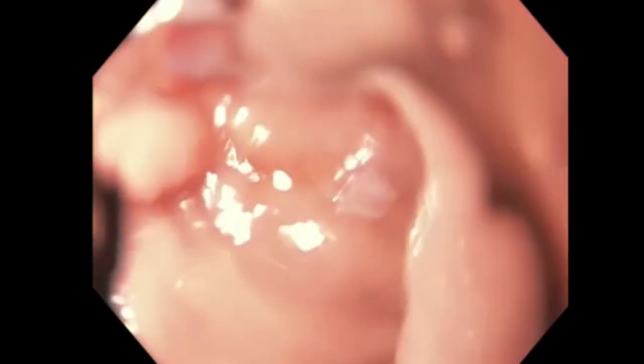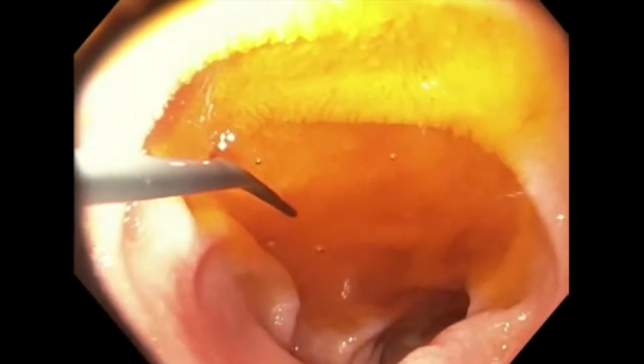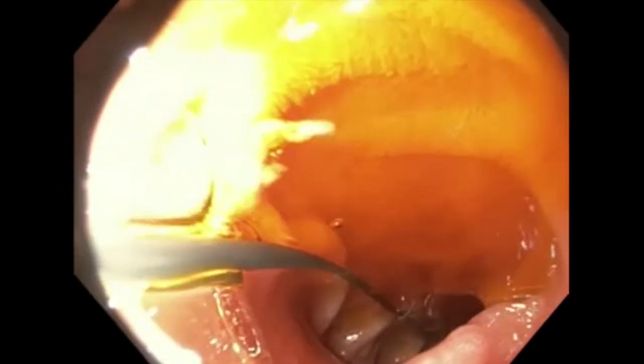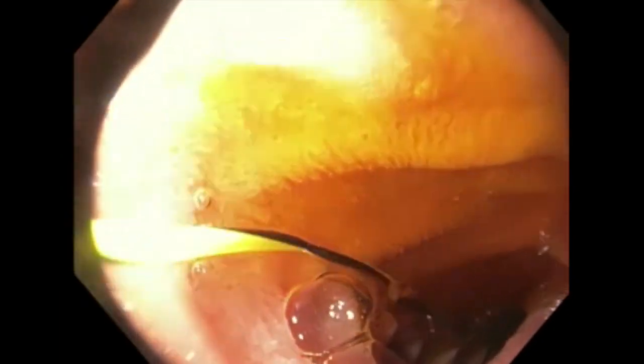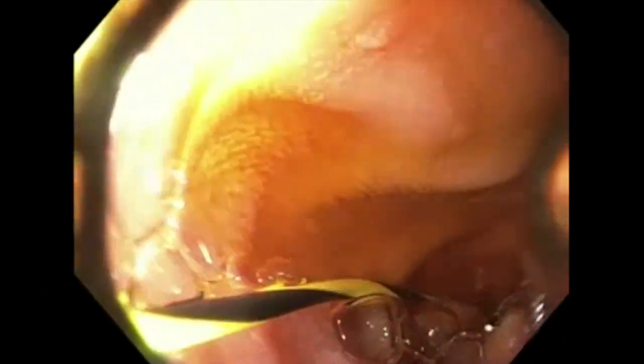Retracting the scope proximally demonstrates the significant clockwise torsion being applied to the sleeve gastrectomy, causing the gastric torsion to occur. The decision was made to place a self-expandable metal stent for treatment of the gastric torsion. The endoscope was then advanced into the duodenum, and a guide wire with a 4 cm hydrophilic tip was placed into the duodenum.